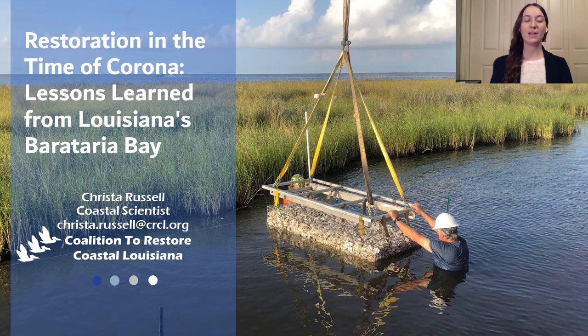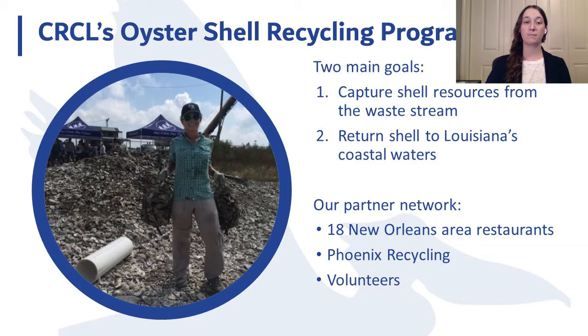Good afternoon and thank you for joining us. I'm Krista Russell, Coastal Scientist for the Coalition to Restore Coastal Louisiana. I focus on monitoring of the Coalition's coastal forest, marsh, dune, and oyster reef restoration projects across Louisiana's coast. Today I'll be sharing our planning and design process as well as some lessons learned from our most recent living shoreline project in Barataria Bay. The Coalition's oyster shell recycling program began in 2014 with two primary goals: to capture oyster shell that would otherwise go to landfills, and to return those shell resources to Louisiana's coastal waters.